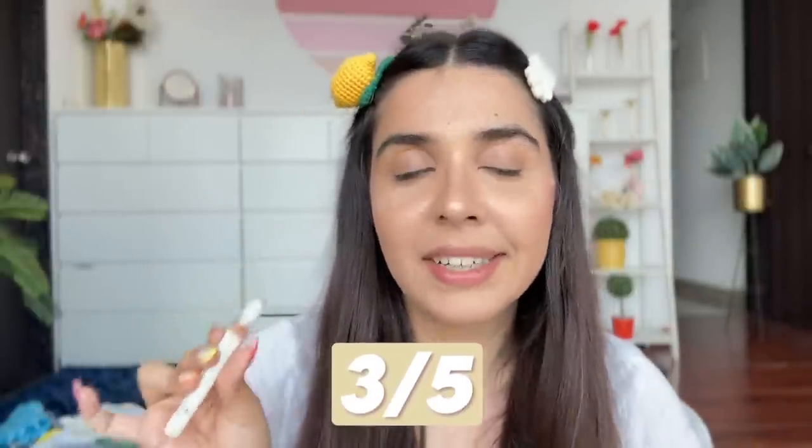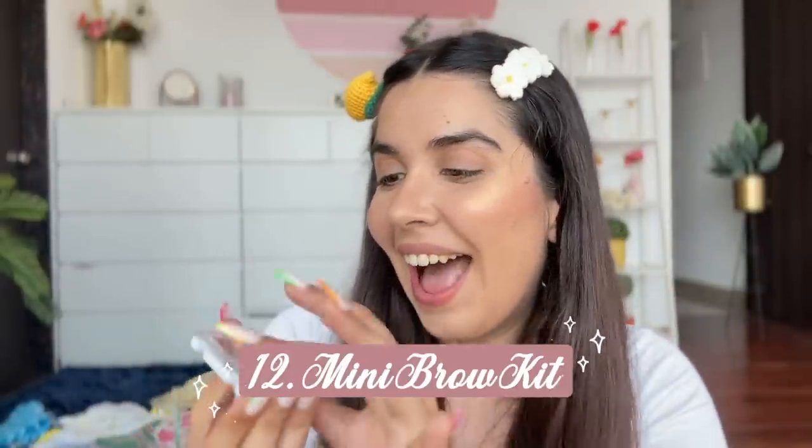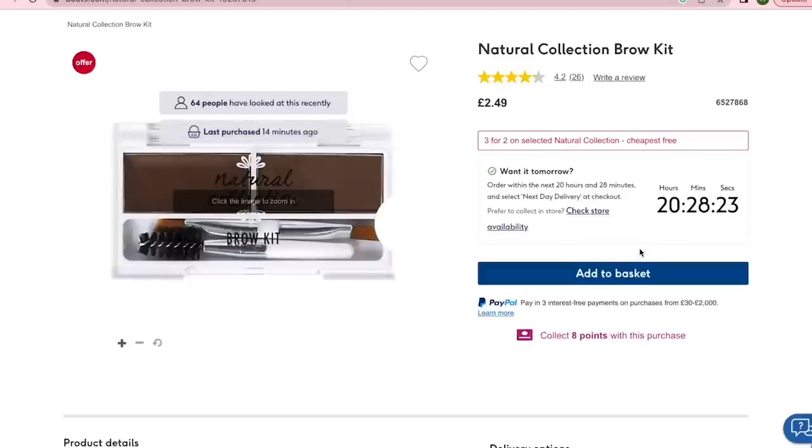This product gets three out of five — on its own it's five on five, but without a spoolie it feels very incomplete. Adding a spoolie brush wouldn't cost more than 50 pence. However, the wax formula itself is fantastic — it set my eyebrows like anything, they won't budge even if you wanted them to.